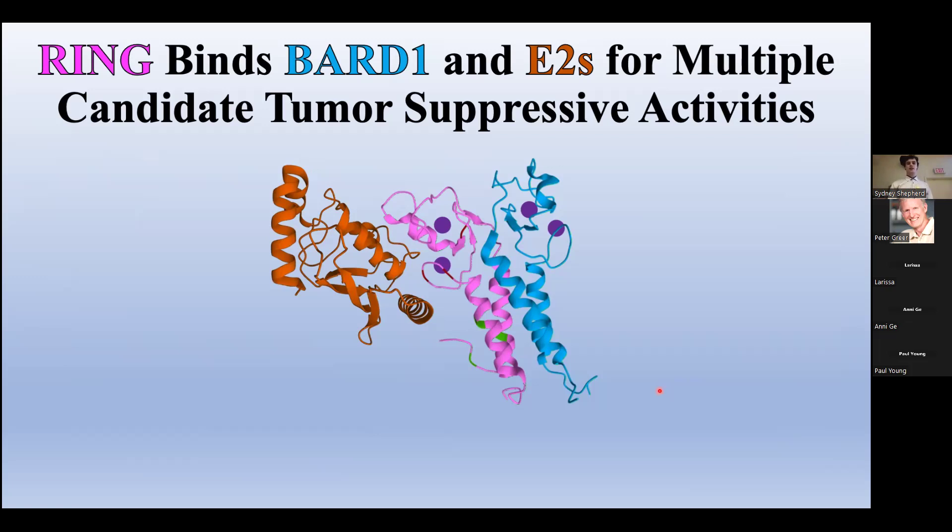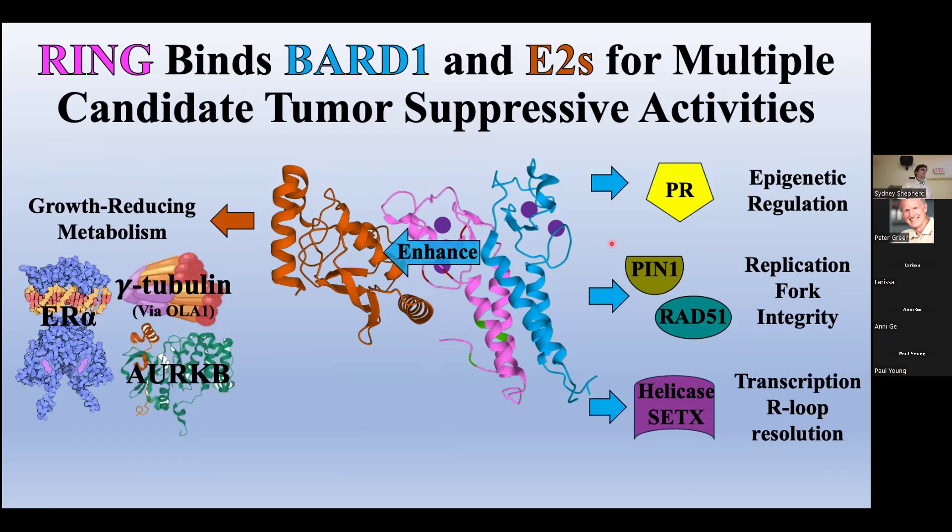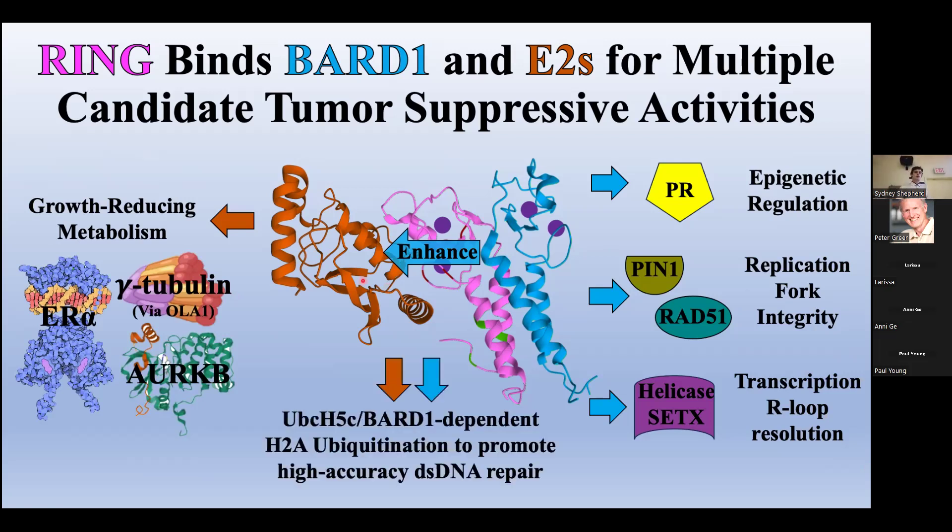Our first key protein, BARD1, is bound through zinc coordination. BARD1 then binds to additional proteins for various functions such as epigenetic regulation and maintaining genomic integrity during replication and transcription. The interaction also greatly enhances the binding and activity of an E2 or ubiquitin conjugating enzyme, the second key protein. At least eight different E2s are known to interact with BRCA1, each with partially redundant activities — for example, marking pro-growth proteins like the estrogen receptor for degradation, and adding a ubiquitin molecule to histone 2A to promote high accuracy DNA repair in a reaction dependent on both BARD1 and UBCH5C specifically.